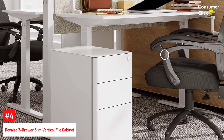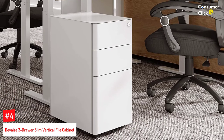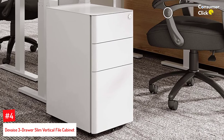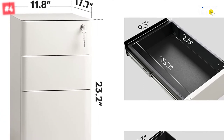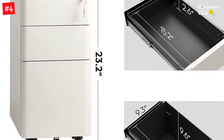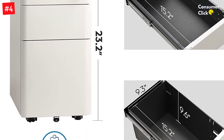Number 4: DeVez 3-Drawer Slim Vertical File Cabinet. While the DeVez file cabinet maintains a slim profile, it still offers plenty of room for files and documents, and it has an interlock system that secures three drawers at once. This file cabinet accommodates both letter and legal size folders. It's designed with full extension drawer slides, allowing easy access to the contents in the back, and one drawer is equipped with a bar for hanging files.